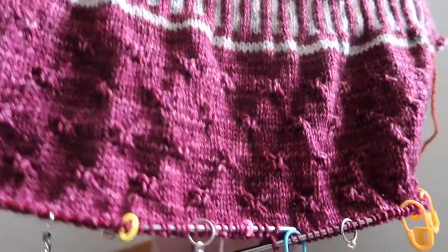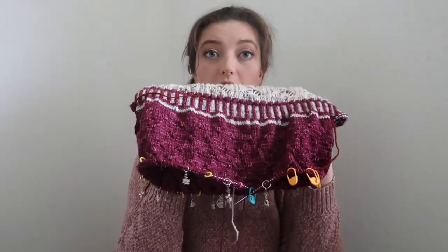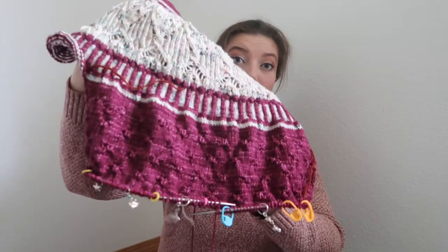Now I'm on the main body, which has these X crosses — cable crosses. This part has slowed me down because I have to pay attention; I'm not just knitting stockinette. I have to watch how many rows I've done and make sure I haven't passed the cable X pattern row. The reason I haven't tried it on is that my cable isn't long enough, and my longer cable is currently holding my other sweater, my Nurtured sweater.